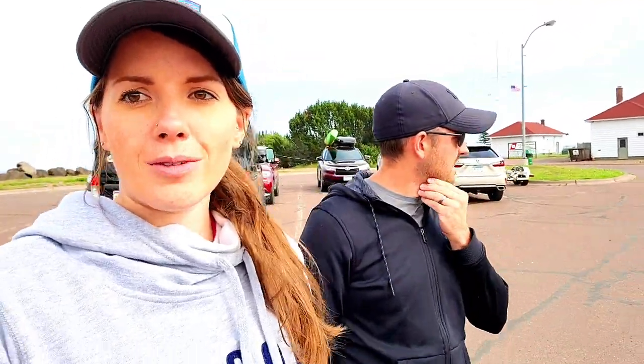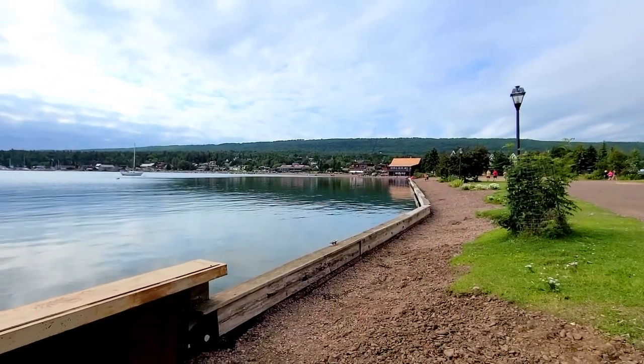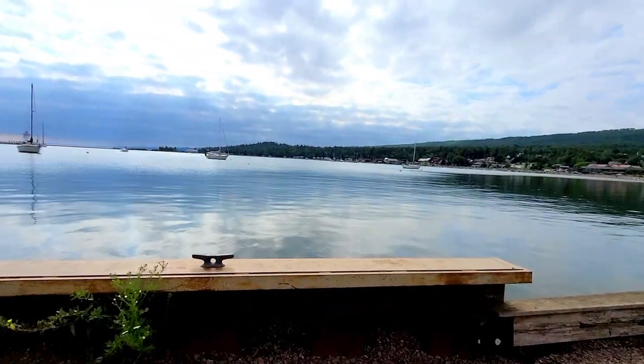We just got down to the marina area and we're going to sit down here, have a few drinks, and then figure out dinner. It's really busy so we're not sure if we'll be able to eat here. Here's our bench — perfect. This is Grand Marais, a cute little town here on Lake Superior on the North Shore. Cheers!